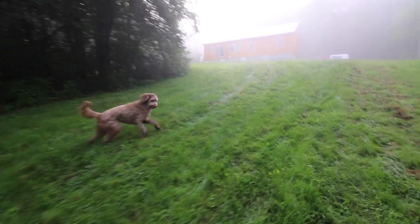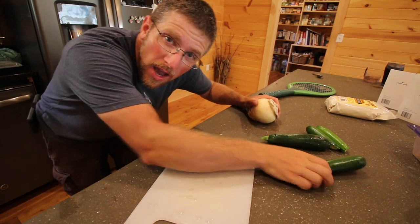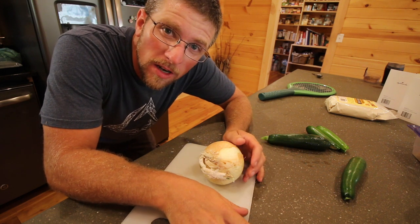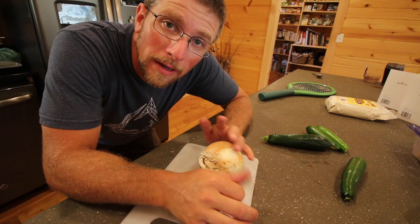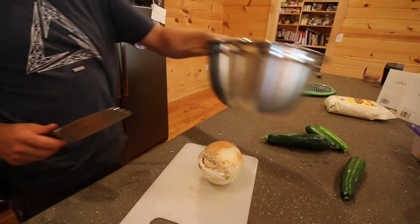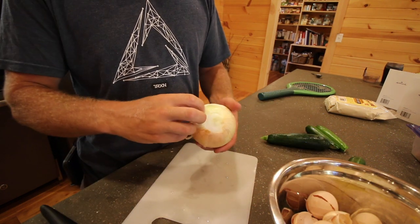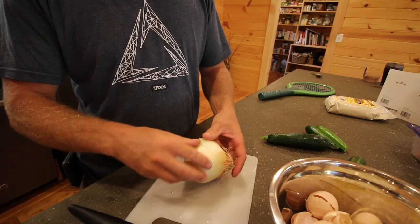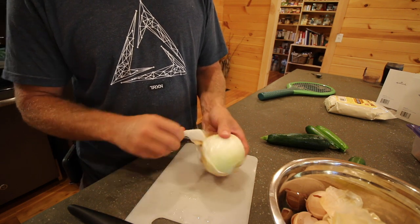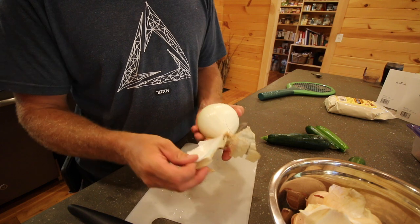Beautiful foggy morning. We picked some nice little fresh zucchinis and got an onion, and we're going to sauté up some onions and zucchinis in a frying pan to go with our steak tonight. We're going to have so many zucchinis coming in pretty soon — just hankering for fresh veggies out of the garden. A lot of people commented don't cut the root off your onion and you won't cry, so we're going to try that.